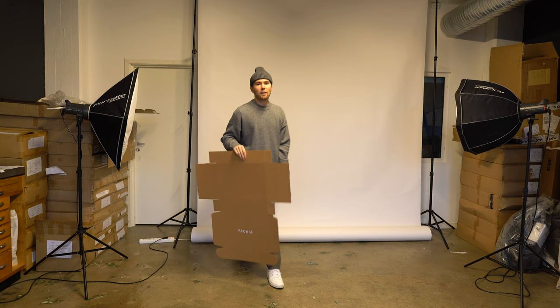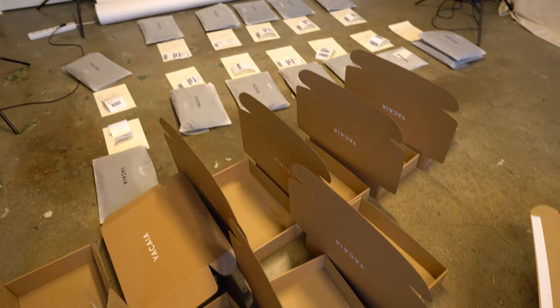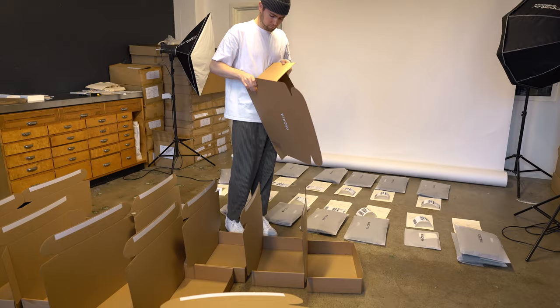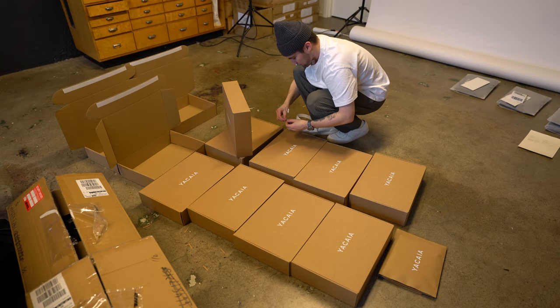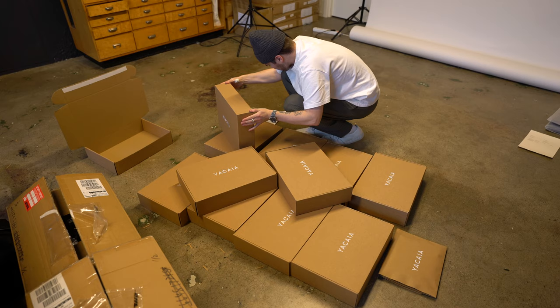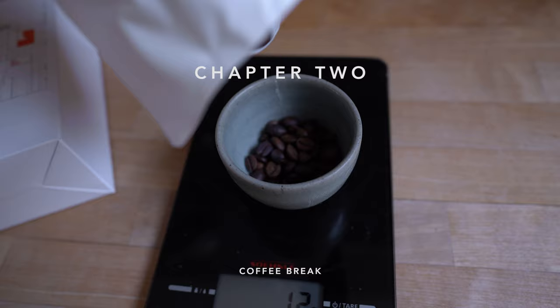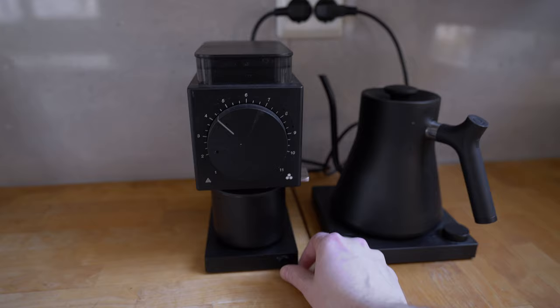Next up, it's time to start packing these orders — the fun part. We'll put together all the boxes and get these orders ready. Let's get started.